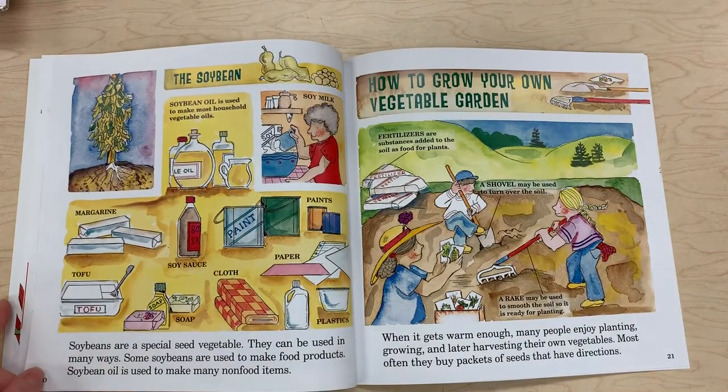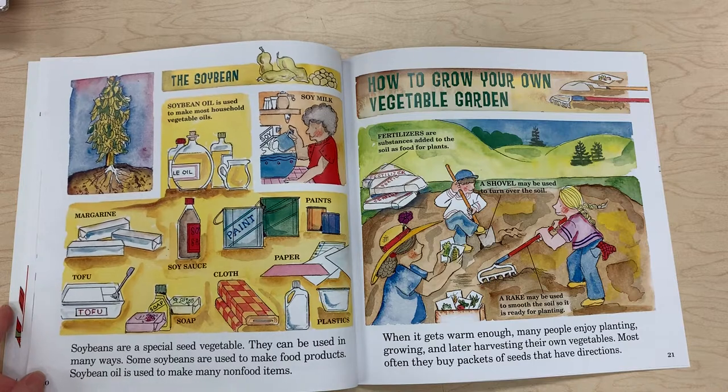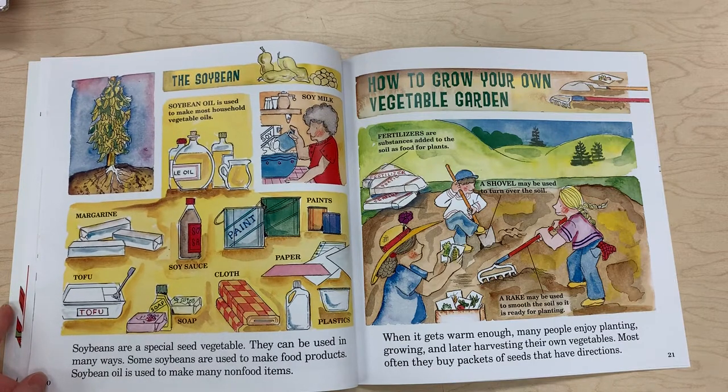The soybean — soybeans are a special seed vegetable. They can be used in many ways. Some soybeans are used to make food products, while soybean oil is used to make many non-food items as well.